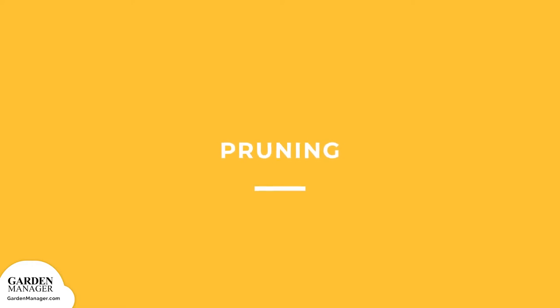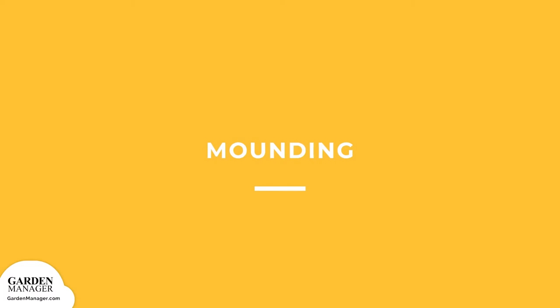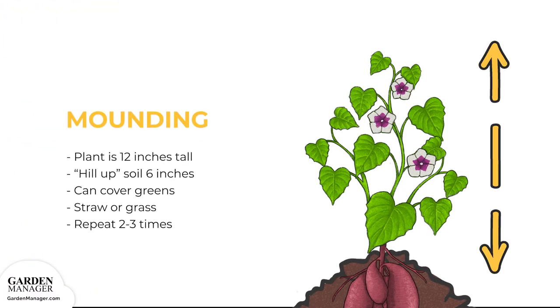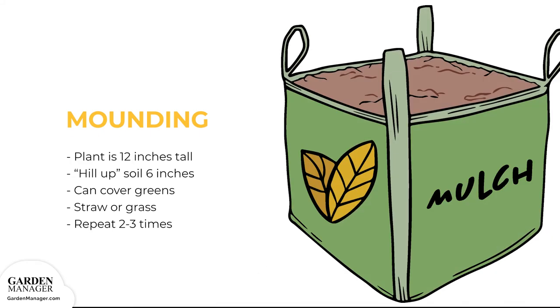Pruning: For good harvests, don't prune the vines, because they should be quite vigorous. Mounding: When the above-ground portion of the plant is about 12 inches (30 centimeters) tall, hill up the soil about 6 inches (15 centimeters) around the plants. It's okay to cover green leaves. Straw or grass mulch also works well in this process, which can be repeated up to 2 or 3 times.